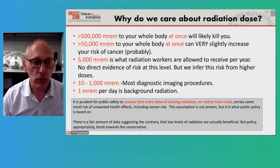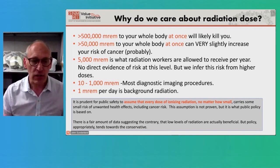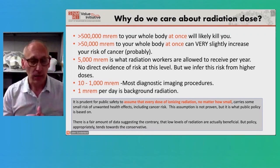Please understand that it's prudent for public safety to assume that every dose of ionizing radiation, no matter how small, might carry some small risk of unwanted health effects. This may not be true, but we assume this in our regulatory policy as we move forward.